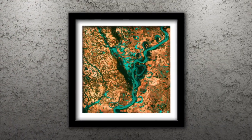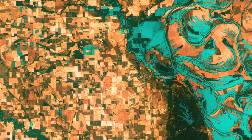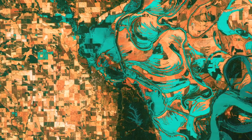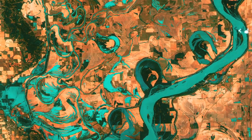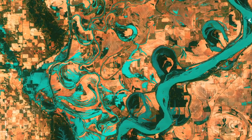Number 3: Meandering Mississippi. Small, blocky shapes of towns, fields, and pastures surround the graceful swirls and whirls of the Mississippi River. Numerous oxbow lakes and cutoffs run along the meandering river south of Memphis, Tennessee, on the border between Arkansas and Mississippi.